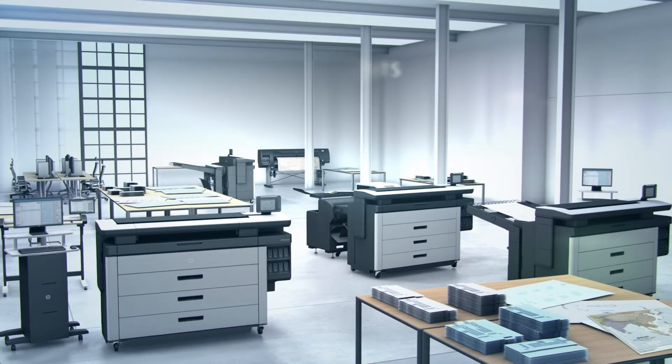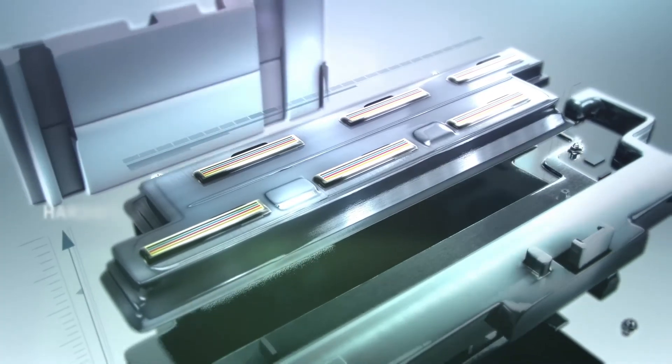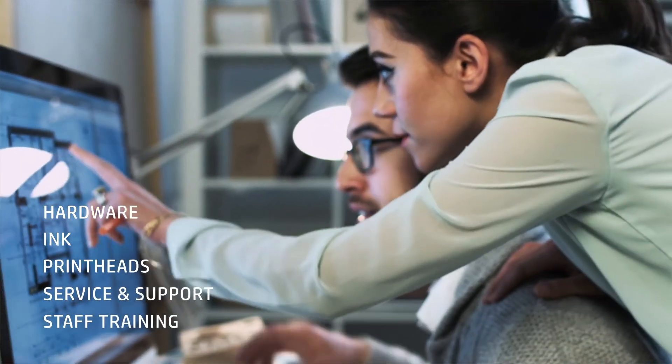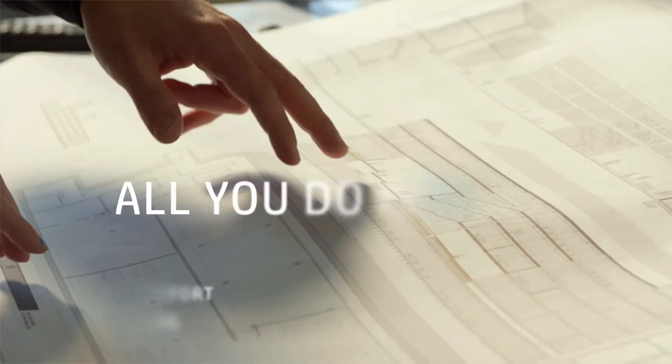How will these benefit your organization? We manage your printing fleet for you, providing you with everything from the hardware to the ink to the heads to support and maintenance to the training of your staff. All you do is print.